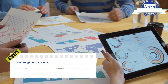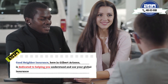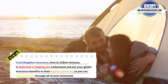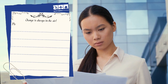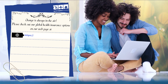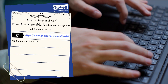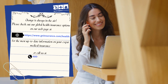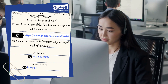Good Neighbor Insurance here in Gilbert, Arizona is dedicated to helping you understand and use your global insurance benefits to their highest potential so you can stay protected through all of your international adventures. Change is always in the air. Please check out our global health insurance options on our webpage at www.gninsurance.com/health for the most up-to-date information on your expat medical insurance, or call us at 480-813-9100, or email us at info@gninsurance.com.